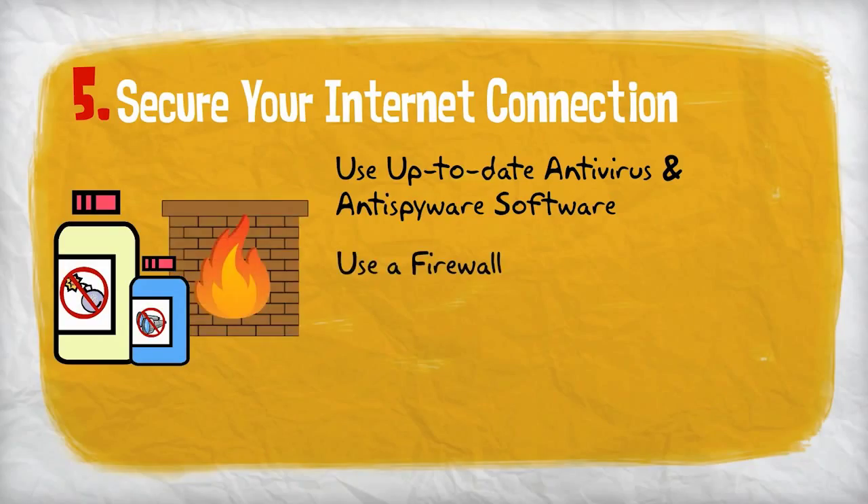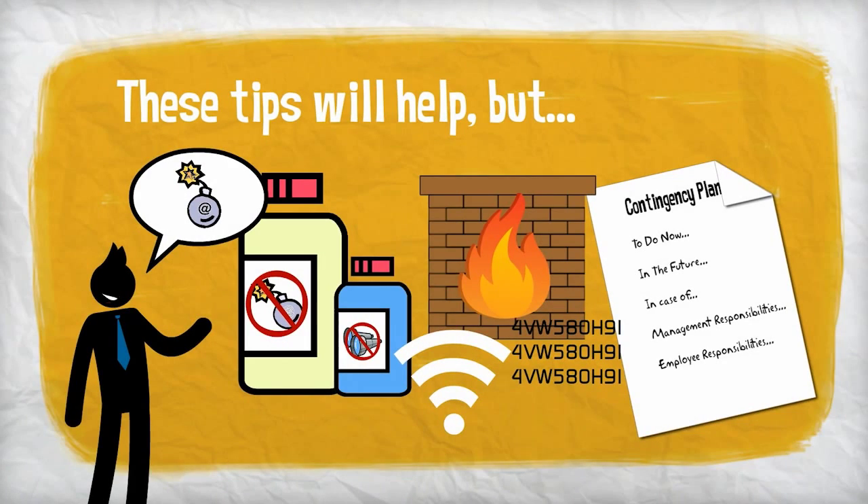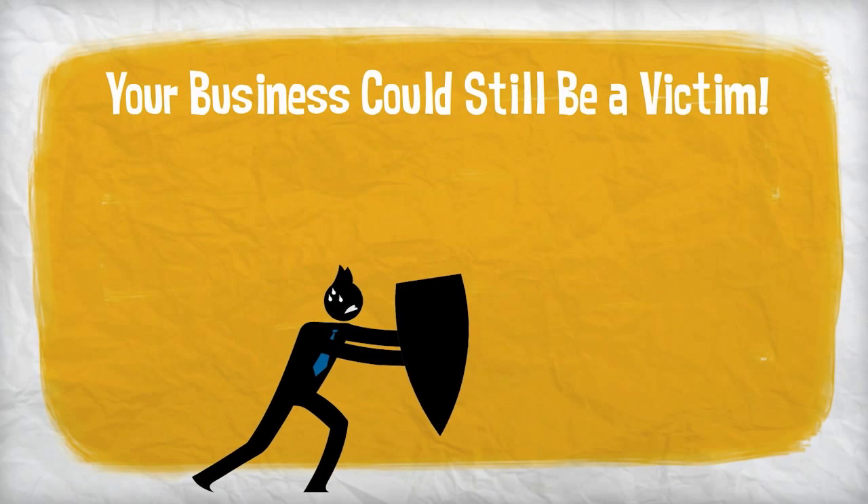Use a firewall, encrypt information, and hide your Wi-Fi network. While these tips can be very effective in helping prevent a cyber attack, your business could still be a victim despite your best efforts.